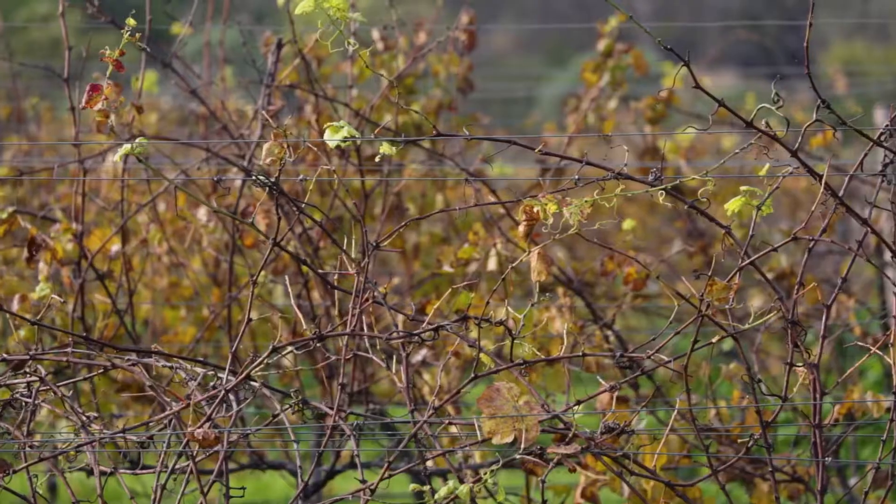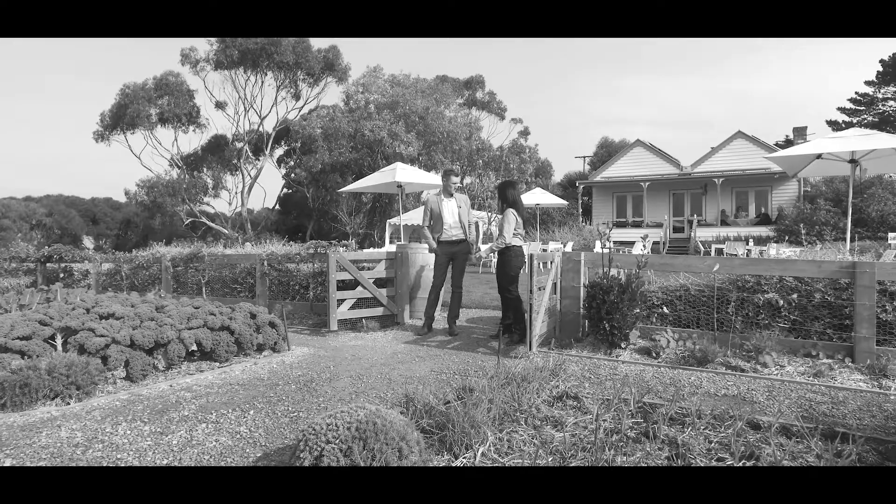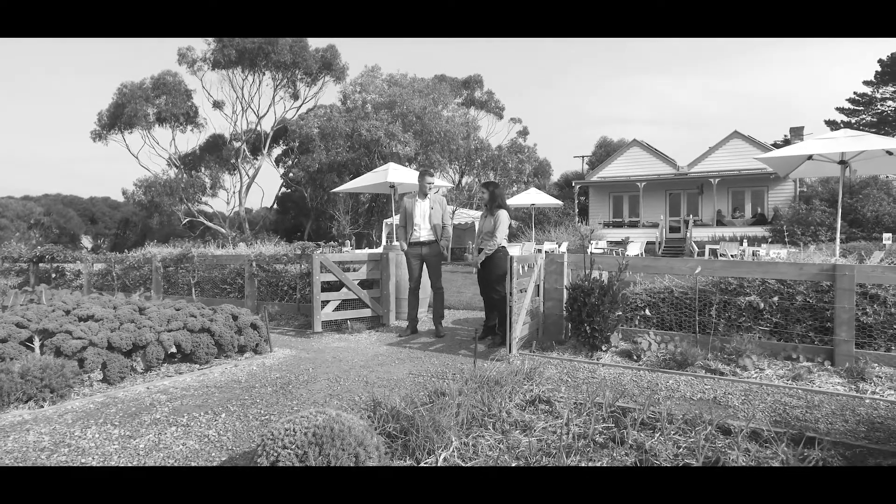So obviously the vineyards are one of the main features. What grapes are grown? Predominantly Pinot Noir down here — the oldest block is Pinot, the one we planted three years ago is Pinot as well, and the new development is made up of Pinot Noir, Chardonnay and Shiraz.